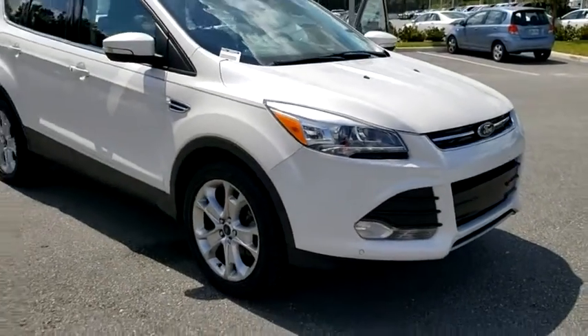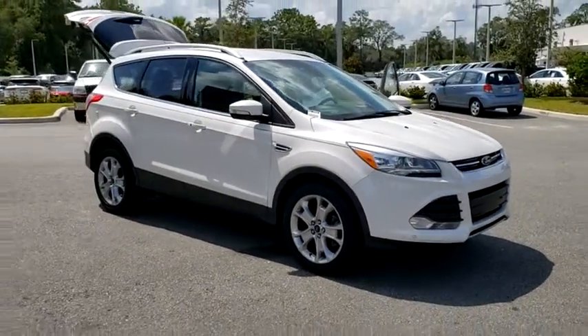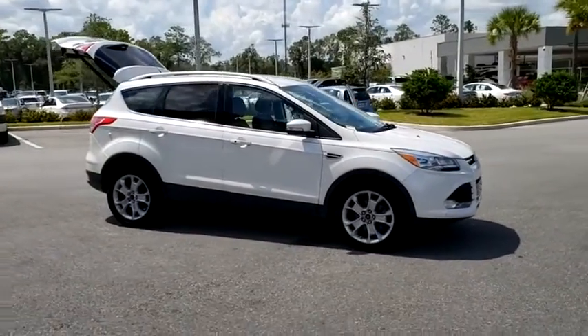Come test drive the 2015 Ford Escape. Gas engines flex, tow, sip and go with Ford Escape.